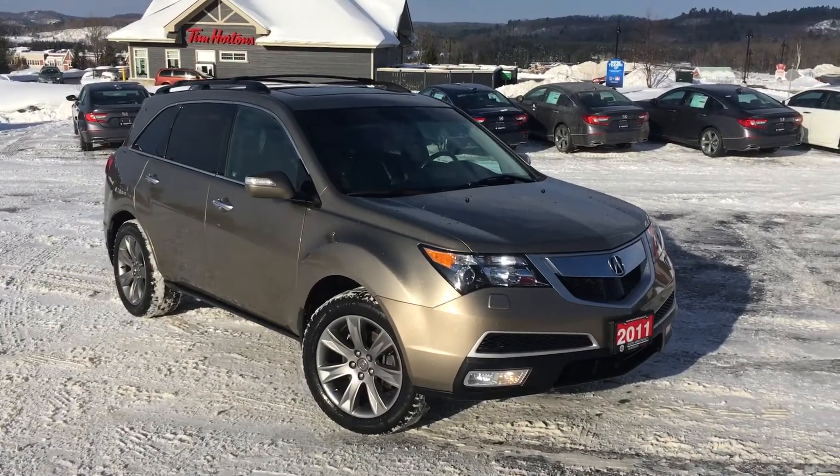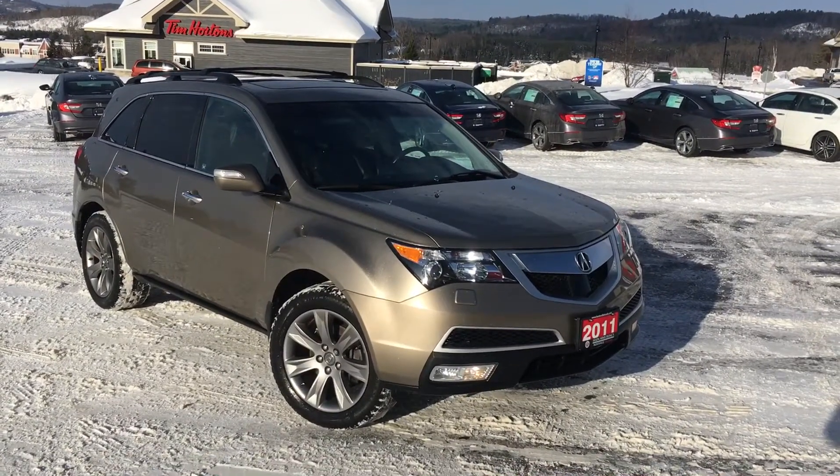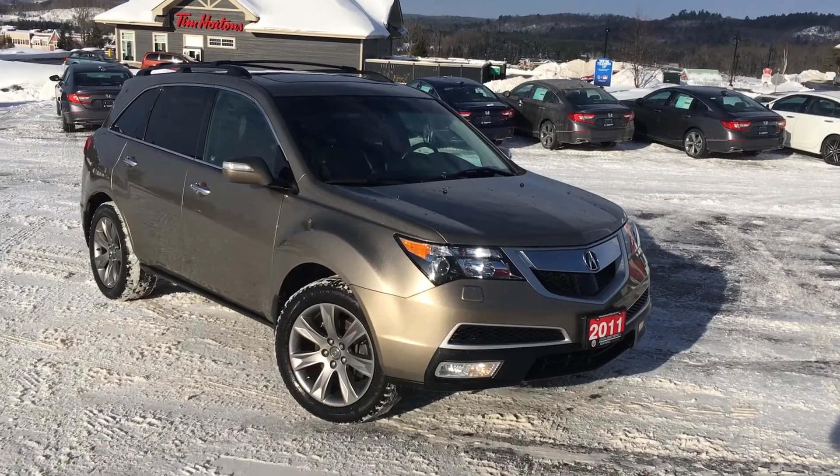Hi Ian, Sean here from Huntsville Honda. I've just taken a couple of minutes, washed the MDX, and pulled it outside for us to have a quick look at it.